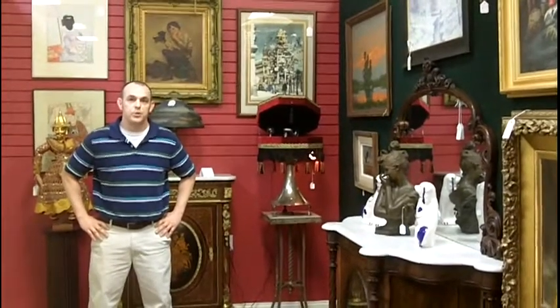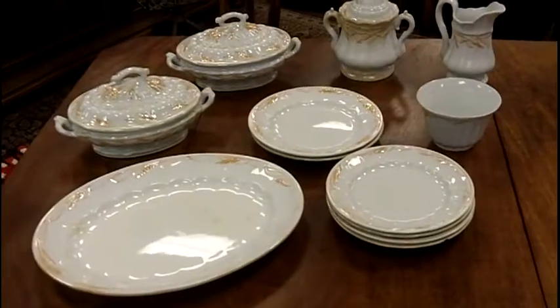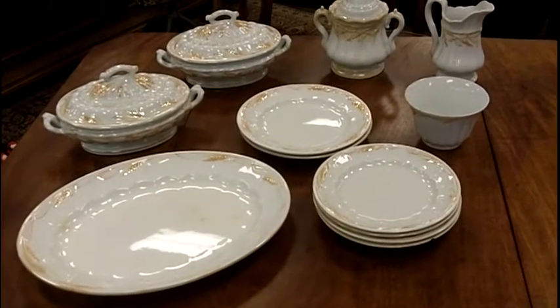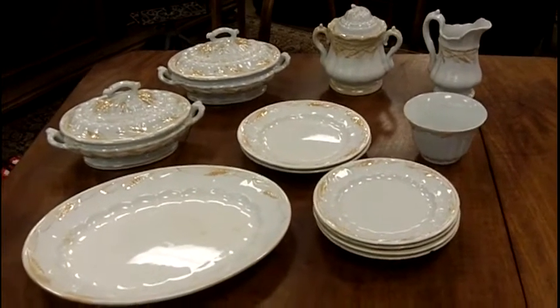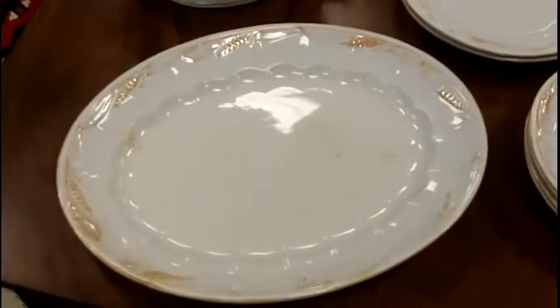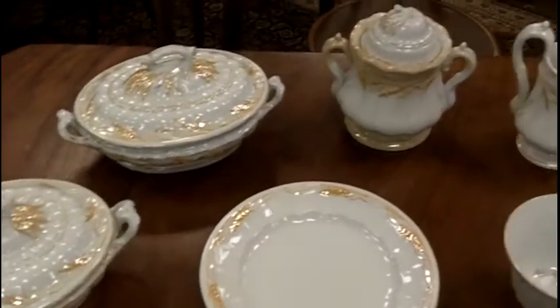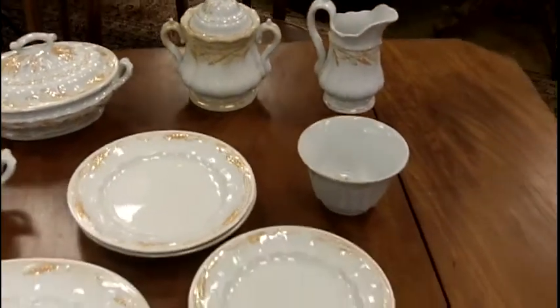I'm very excited today to show you some of the amazing items we've just acquired. Here we have a collection of antique china. This is English antique china — ironstone from about 1857. This is Ellsmore and Forrester.